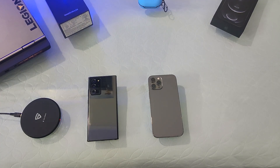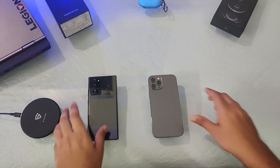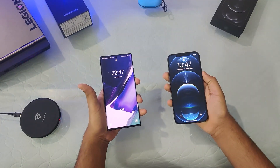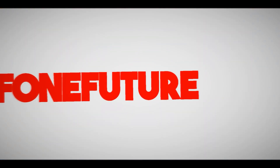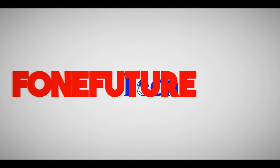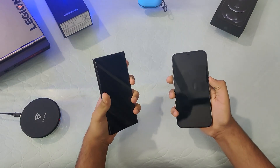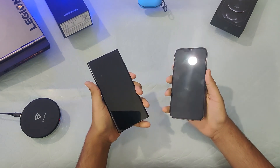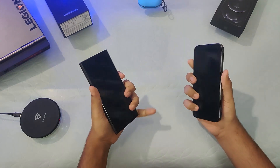Hello everyone, welcome back to Phone Future. Today we have a comparison of the Note 20 Ultra 5G versus the iPhone 12 Pro Max. The first thing we are going to look at is the facial recognition of both of these phones, so let's test it out.